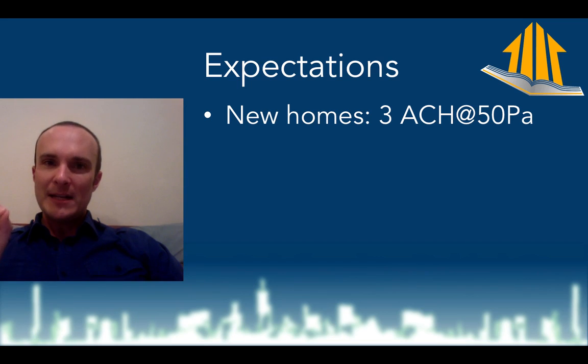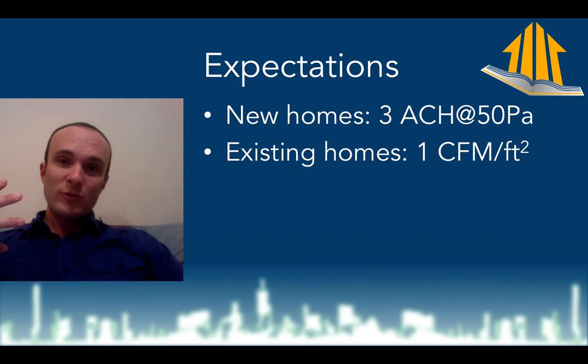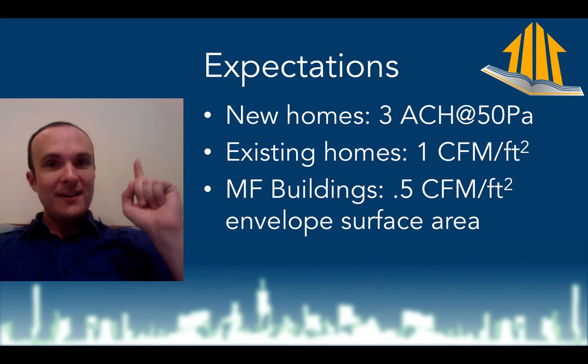You're going to want to know exactly what that number is by using the calculation. If you're testing an existing home, one quick rule of thumb is to take how many square feet that home is. For example, if you're in a 2,500-square-foot home, you might expect about 1 CFM per square foot of floor area — so you'd want to be able to blow 2,500 CFM at 50. If you're testing an existing multifamily building, you're going to expect it to be leakier than you'd want, and that might be half a CFM per square foot of envelope surface area.